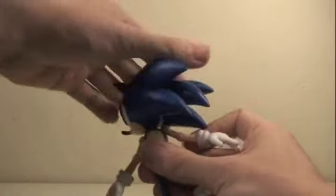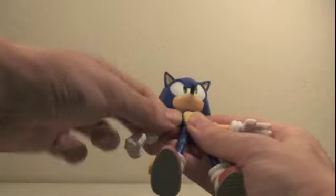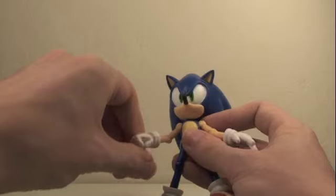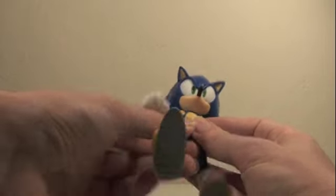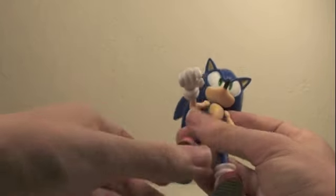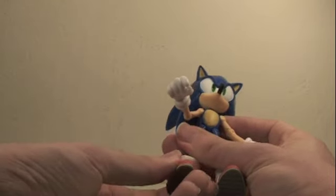Articulation: Sonic's head can rotate all the way around. His arms can rotate all the way around, in and out, bend at the elbow, and rotate. His legs go up, forward and back, and in and out, bend at the knee, and rotate at the ankle.